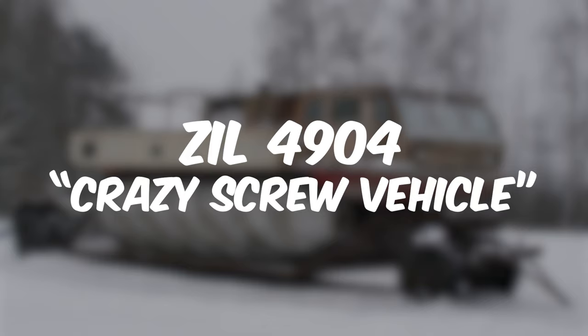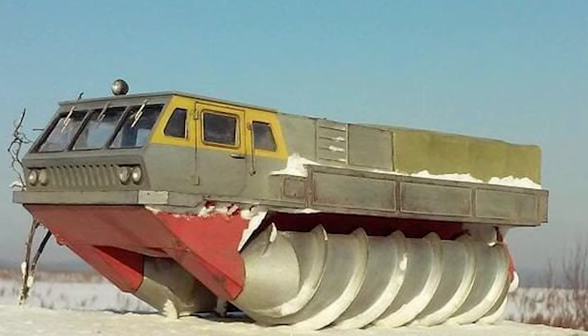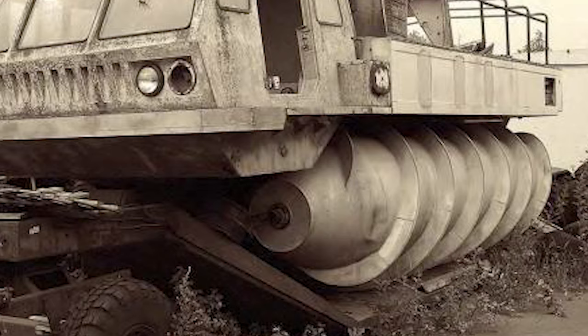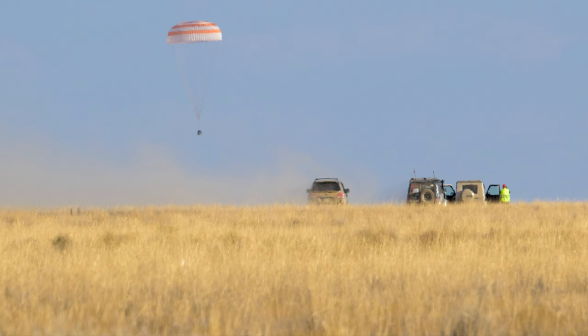In the category of all-terrain vehicles, the ZIL 4904, also known as the Crazy Screw Drive Vehicle, may be one of the most unique. Developed in 1972, it was the world's largest screw-propelled vehicle, powered by two 180-horsepower engines. The vehicle's distinctive feature was its use of large screws for propulsion, allowing it to traverse challenging terrains including deep snow, fragile ice, and swampy areas. Despite its innovative design, the Soviets ultimately struggled to find a practical use for the vehicle and it was soon retired. The screw-driven design was resurrected with the ZIL 2906, developed to pick up cosmonauts who parachuted down to the plains of Kazakhstan in their reentry capsules — and it continues in service to this day.